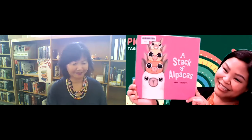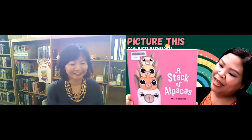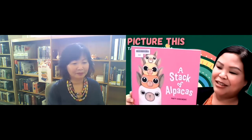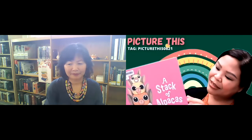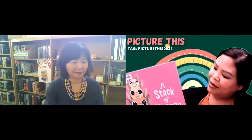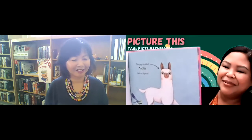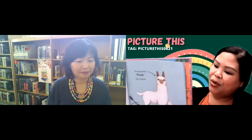For my first book, I have A Stack of Alpacas. This is written and illustrated by Matt Cosgrove. If you enjoyed A Stack of Packs, his other book, you have to check this one out. In this book you meet Maka, who is an alpaca. We also meet his nephew and two nieces who come over to visit him.